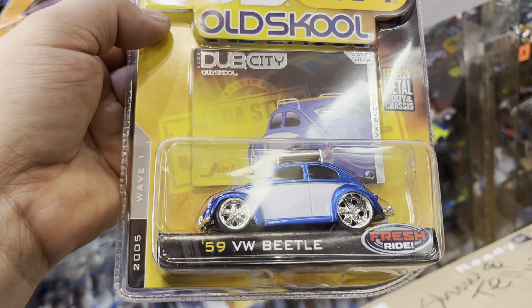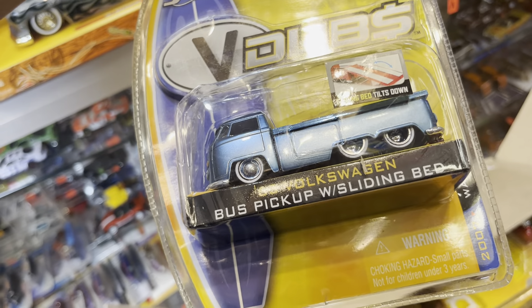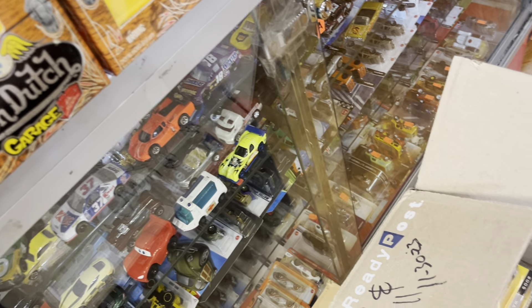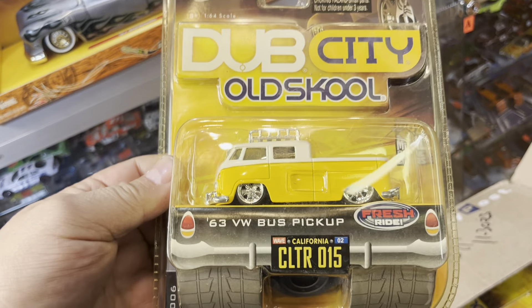Oh, another one here — a '59 Volkswagen Beetle. Kinda looks like my old VW that I had — mine was convertible, and I had a hard top too. '62 Volkswagen Bus, this is nice! Oh my god, I wish I had the real bus. When I win the lotto I'll get one. Another one here — look at this, '63 Volkswagen! And another '63 Volkswagen Bus Pickup with sliding bed — like a big tow truck. And another '63 Volkswagen Pickup — I like that kind of stuff.